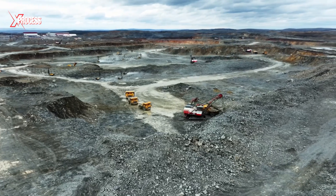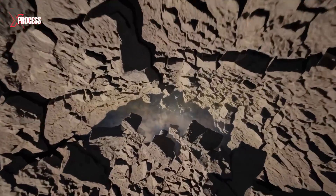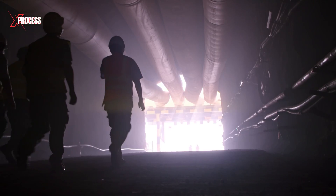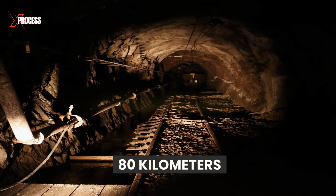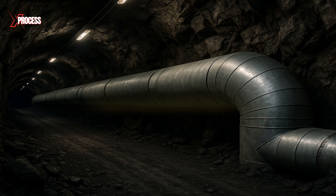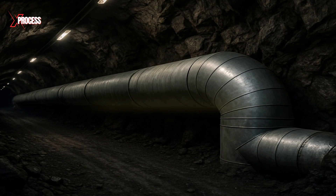Some gold deposits can't be accessed by open-pit mining. These are located deep underground, requiring an even more expensive and risky extraction process. In Nevada, miners descend over half a kilometer into a dark, complex network of tunnels spanning 80 kilometers. The temperature here averages 60 degrees Celsius, so a state-of-the-art air conditioning system — the largest of its kind — is used to cool the environment.